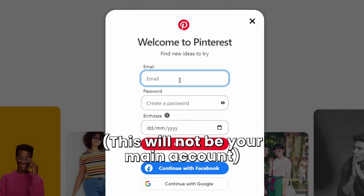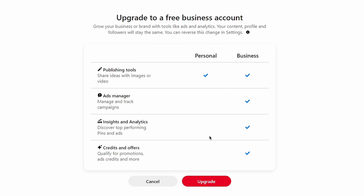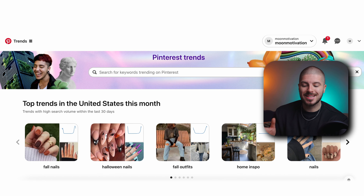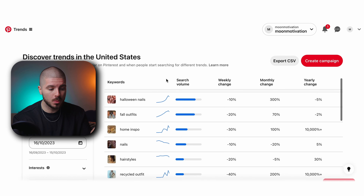The first thing to do is create a proxy Pinterest account for research purposes. Turn it into a business account and you will have access to Pinterest analytics. Once you're here, you can press Trends — and here is where the gold mine is. We have the Pinterest trends board, and you can do this for any country and go into keywords and certain demographics, which is amazing.